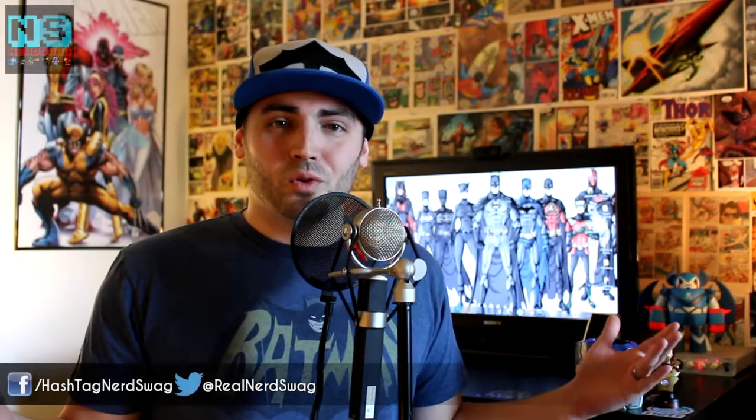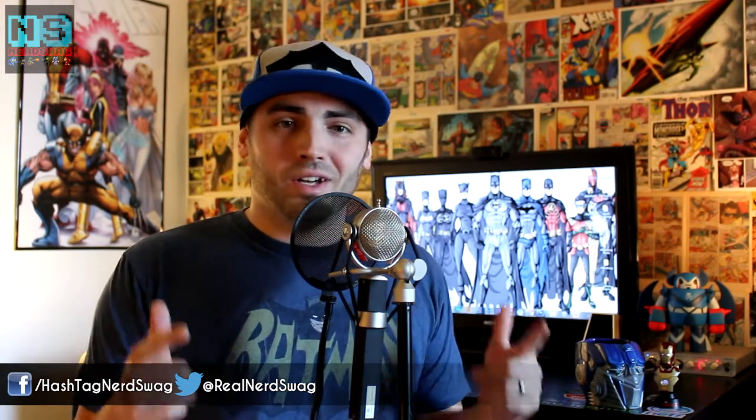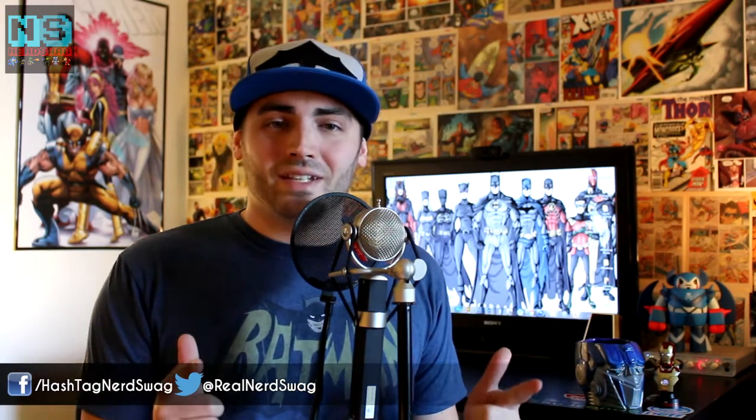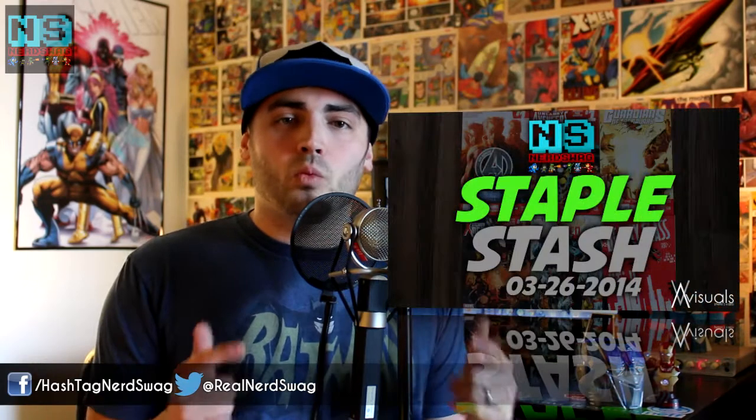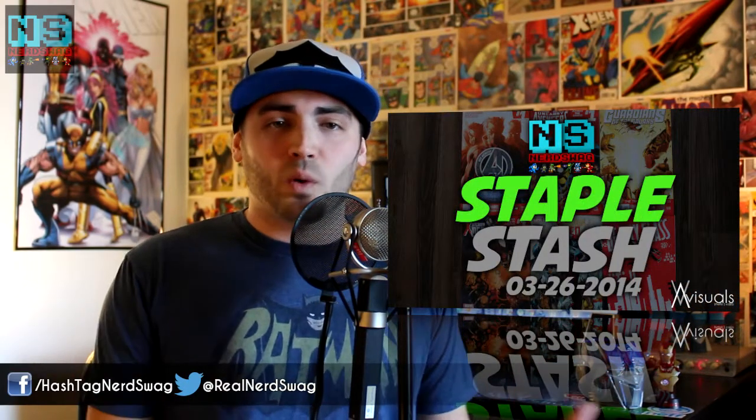What's up, Comic Reading Universe, we meet again. It is I, your friendly neighborhood comic book reviewer, Steven Civelli from Hashtag Nerd Swag, and I'm bringing to you the staple stash for comics that were released on Wednesday, April 2nd, 2014.